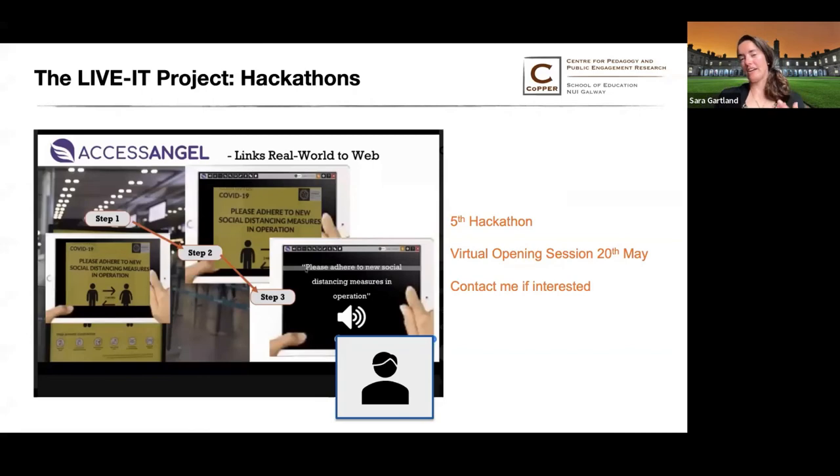Now I'm going to talk about a few of the other activities still left to go in the LiveIT project, how you can connect with us and get involved, and then I will open it up for questions. We've had four hackathons so far focused on brainstorming web accessibility solutions and improving the LiveIT Open Toolkit. A fifth and final hackathon will be taking place virtually beginning on Friday the 20th of May. Please do contact me if you're interested in participating.